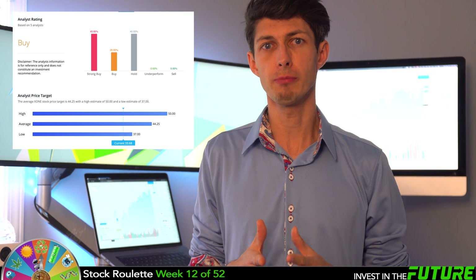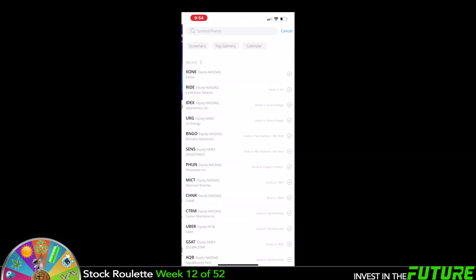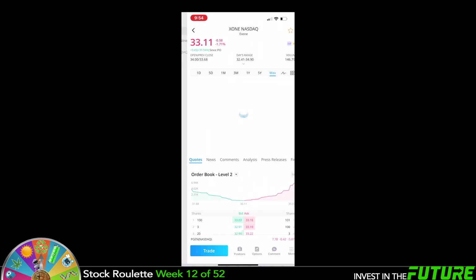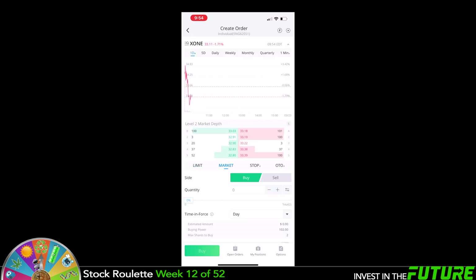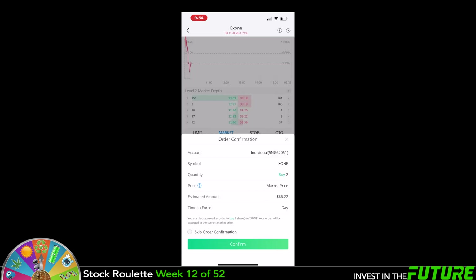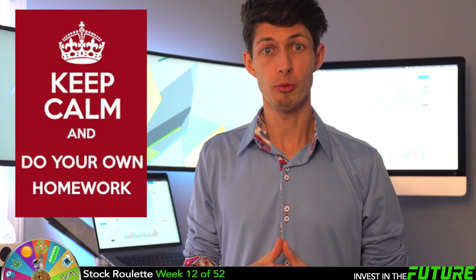Analysts rate XOne mostly as a strong buy or buy, with some hold ratings and none with a sell rating. Let's make a quick purchase — doing this on an iPhone today since we're on the go. It's currently trading around $33 a share. We're going to do a market buy for two shares, putting us a little over the $50 target at $66.22. Order confirmed — we're done!